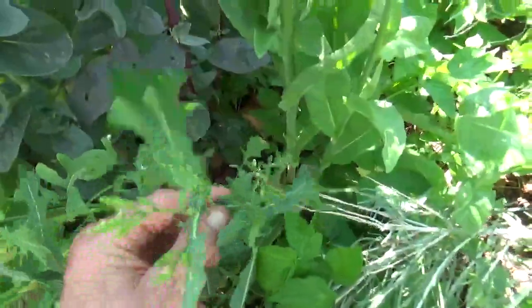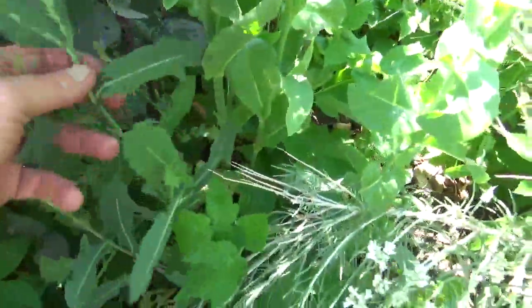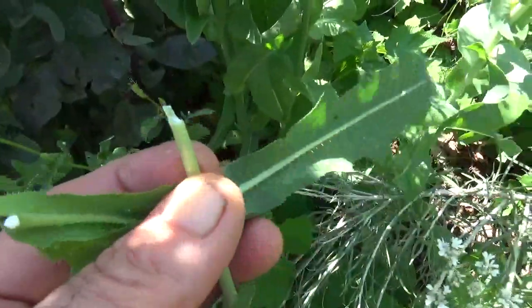And right here we have some wild Lactuca serriola — prickly lettuce. Let's make some and see if there's any lacticarium in there. Whoa — starting to milk.